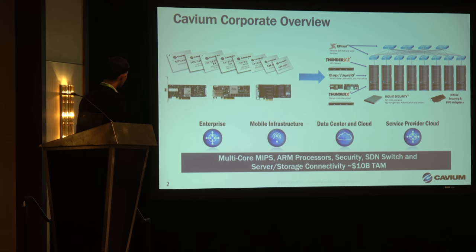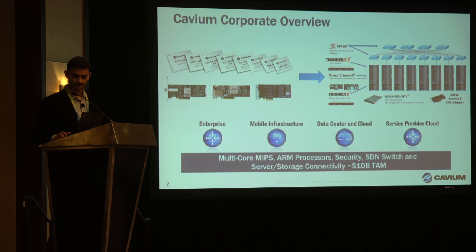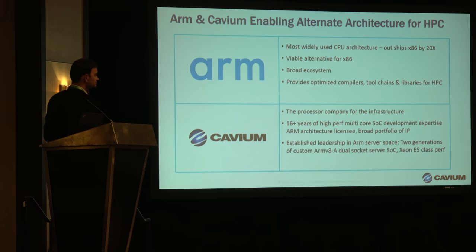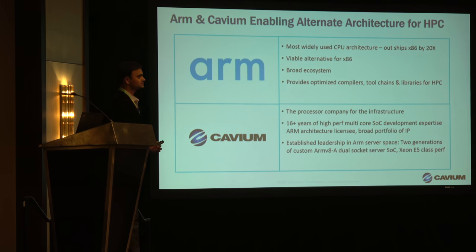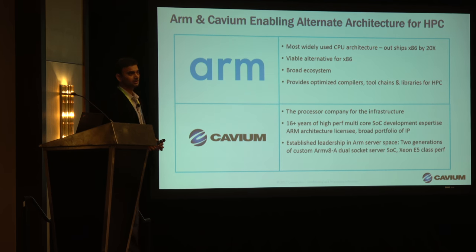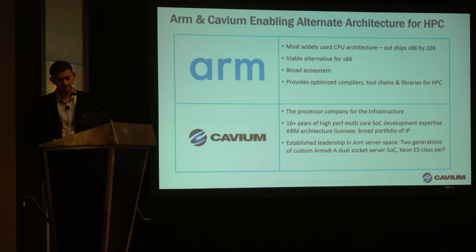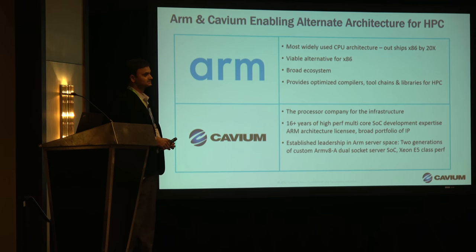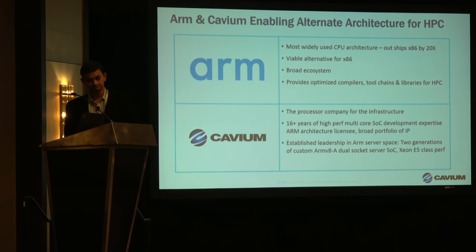Overall, we also address quite a bit of the security aspects of the data center. A lot has been talked about the work going on for a number of years now with ARM, Cavium, and all the partners out there to provide a second, better alternative to the architecture that's out there in HPC.